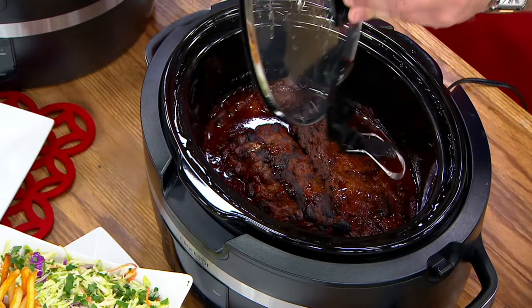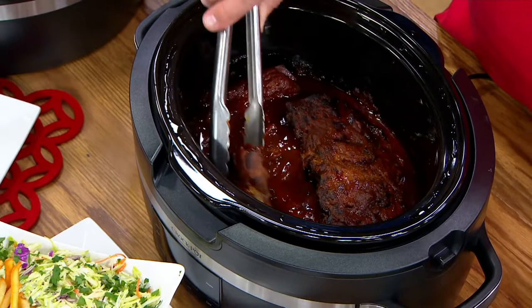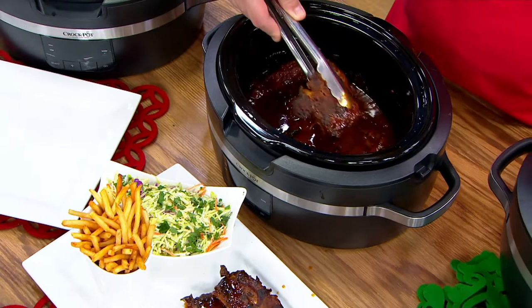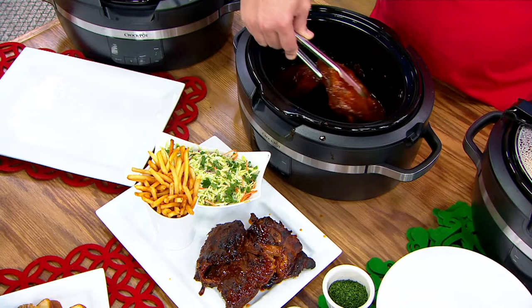Crockpot cooking has made life so much easier, David, with both myself and my husband working. We simply put some contents in in the morning, it slow-cooks beautifully all day, and then you're ready to enjoy it when the time is right. I love the automatic keep-warm feature, from 30-minute increments starting at 30 all the way up to 20 hours. And that capacity — six quarts, David — it feeds over seven people.